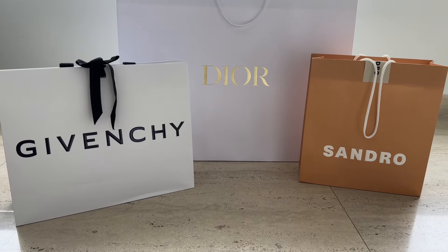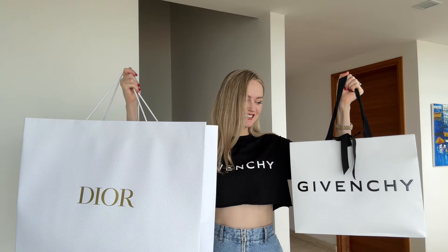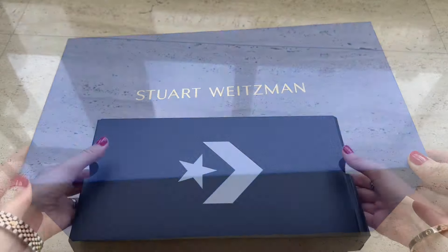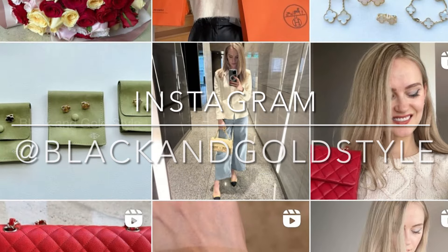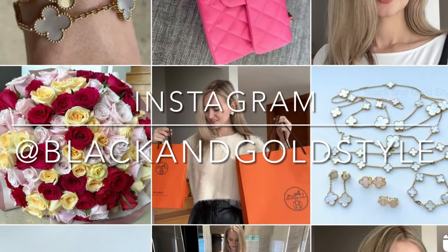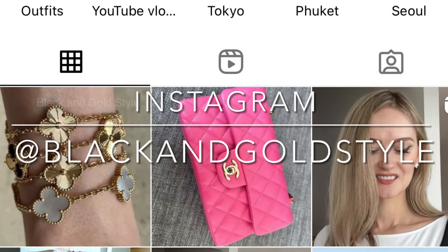Hi guys and welcome to my channel. In today's video I'll be unboxing all the items that I have recently purchased. I hope that you like it and will find it interesting. If you like this video please give it a thumbs up — I would really appreciate it. Subscribe to my channel and follow me on my Instagram account, which is the same as my YouTube account: Black and Gold Style.